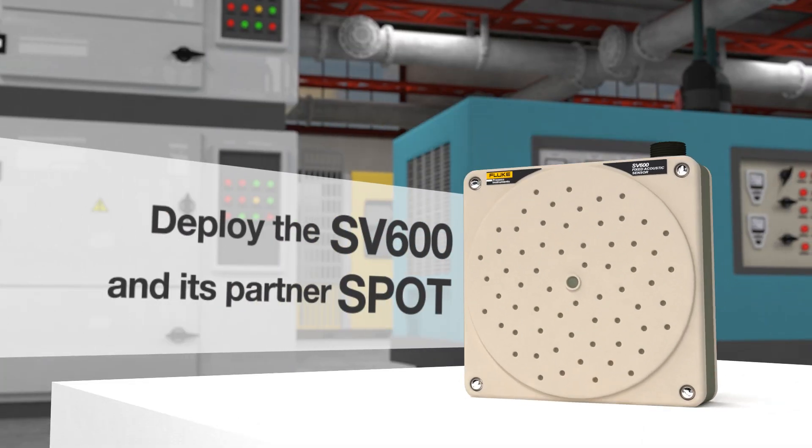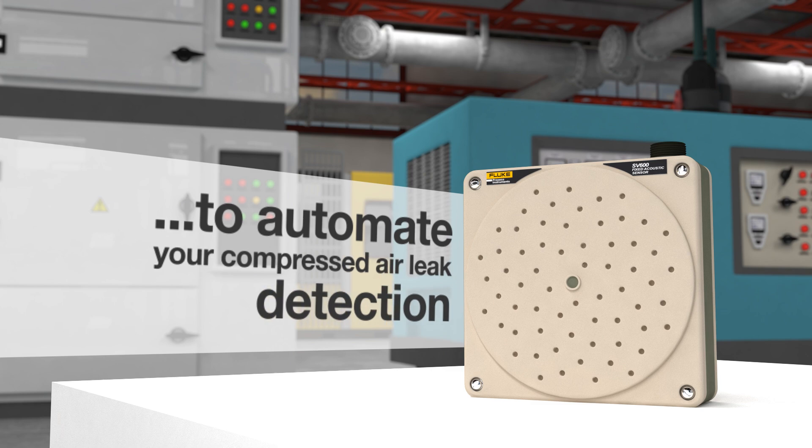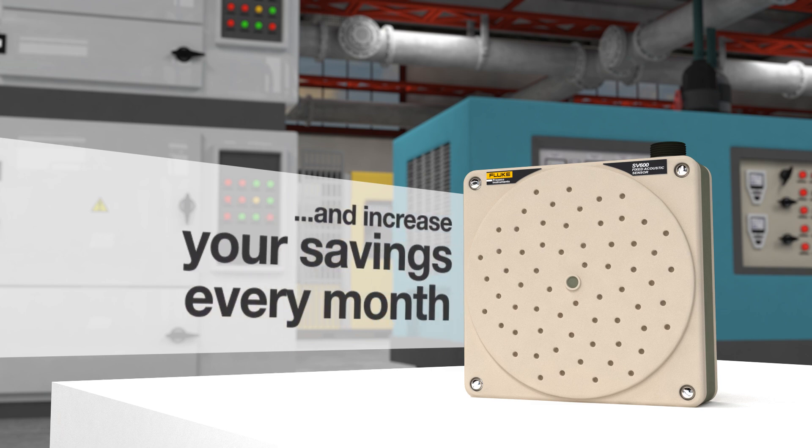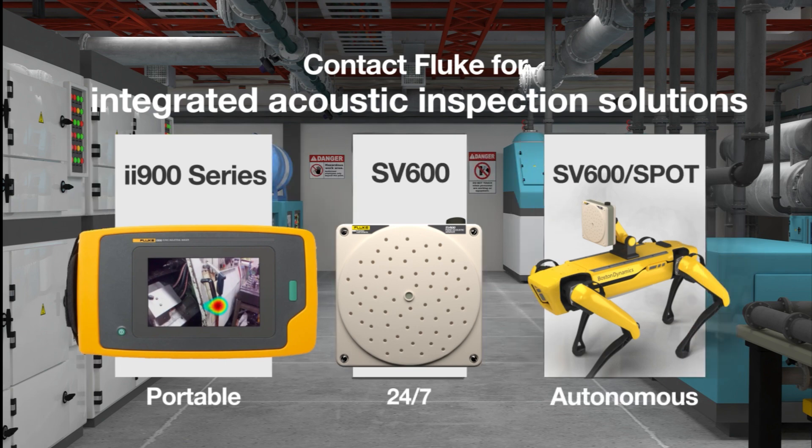Deploy the SV600 and its partner Spot to automate your compressed air leak detection and increase your savings every month. Contact Fluke for integrated acoustic inspection solutions.